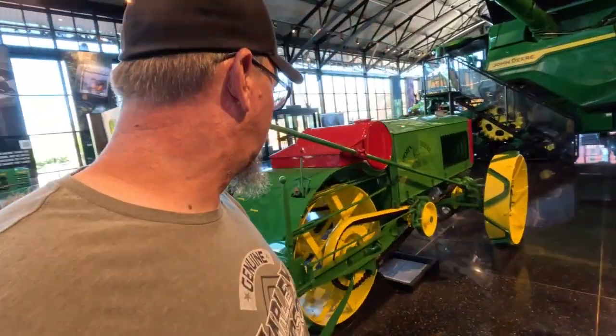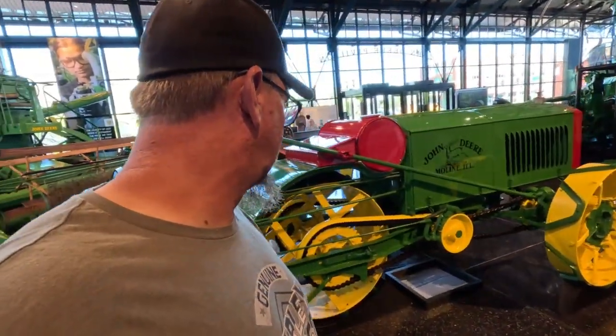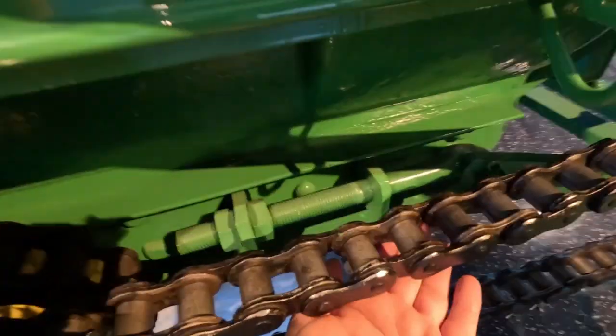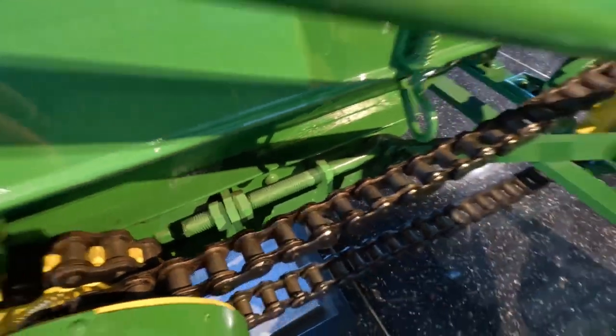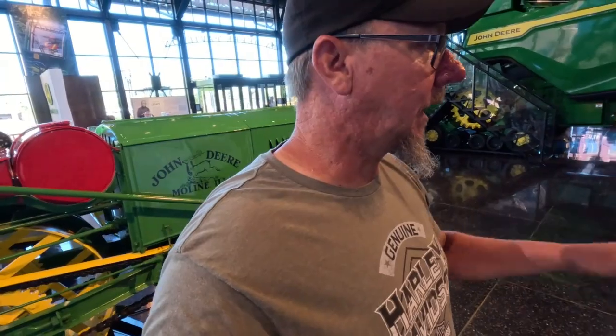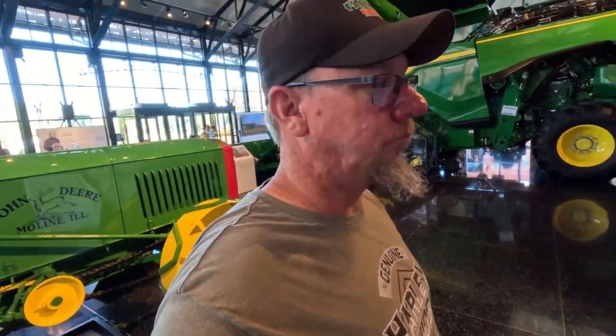Look at the size of this chain — that's different. Look at the size of this chain. I think they've got a Gator over here that's kind of like multicolored.